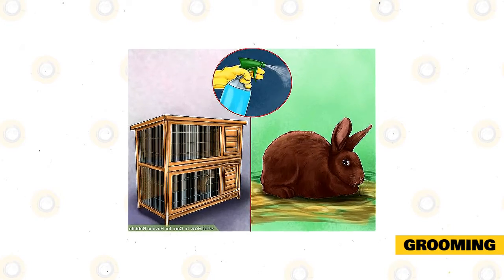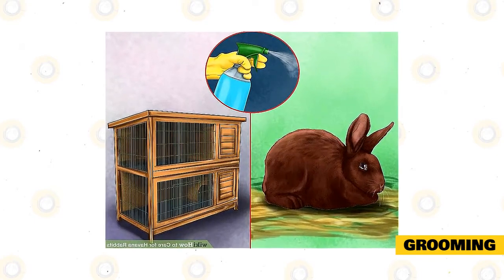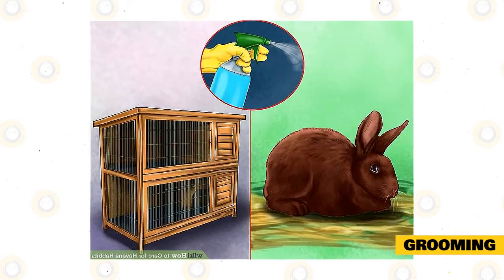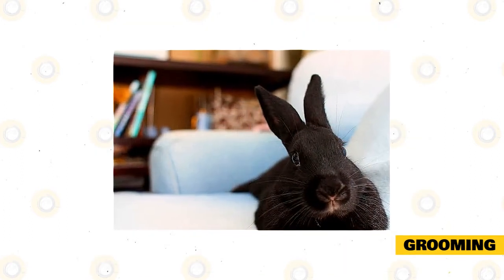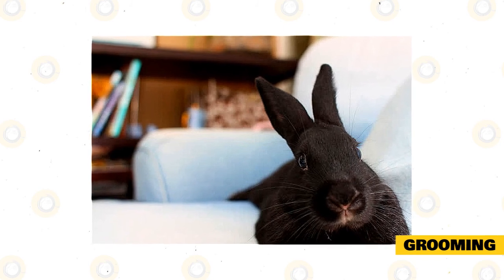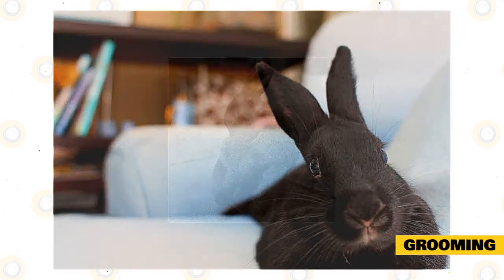Havana rabbits have short to medium fur depending on coat color, but regardless, they need regular grooming. Use a small but strong brush to keep the fur clean, shiny, and free from pests, and groom at least once or twice a week. Grooming should be done more frequently during molting, which can happen once or twice a year when a rabbit sheds its old fur to make room for new fur.